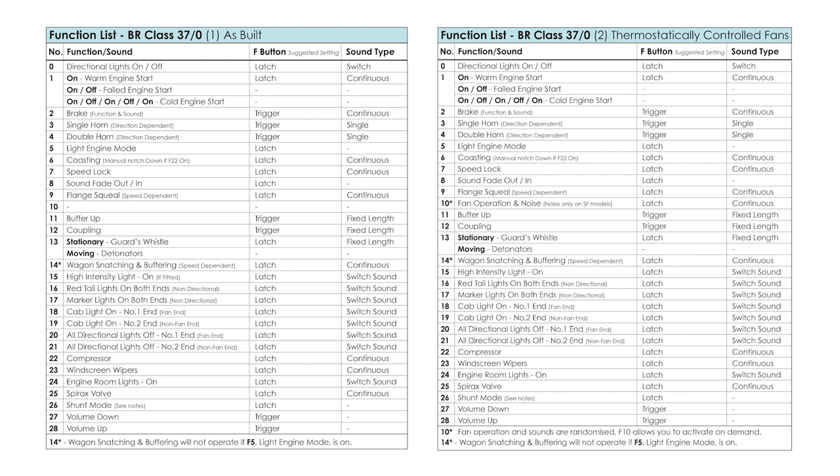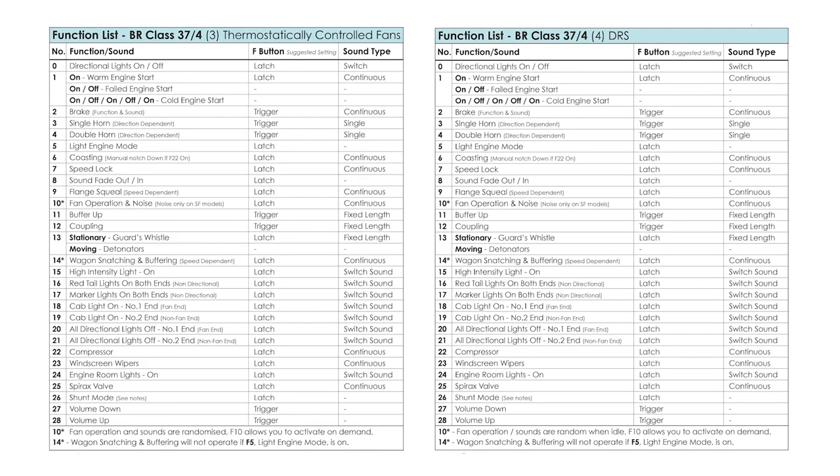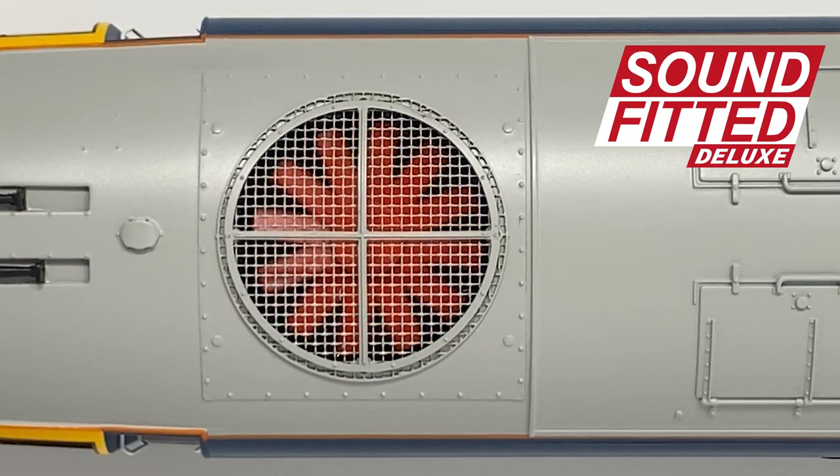We have no fewer than four sound projects for the new Branchline 37s, covering the original locos, those fitted with thermostatically controlled radiator fans, the 37-4s, and the locos modified by DRS. The main differences concern whether the locomotive is started with a generator or alternator, and the operation of the fan. This is depicted not only by the sound effects but the operation of the motorised fan too on our sound-fitted deluxe models. The motorised fan itself is driven by an independent motor, the operation of which is controlled by the DCC decoder and differs according to the sound project used. A dedicated function on DCC also allows the user to operate the fans independently.